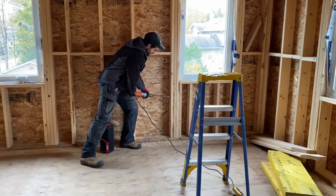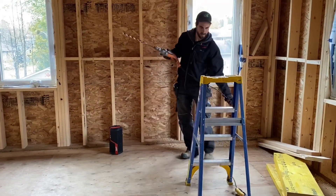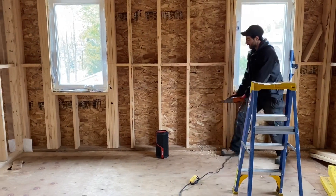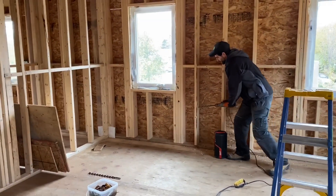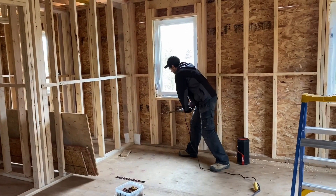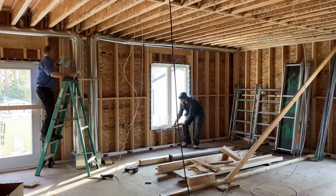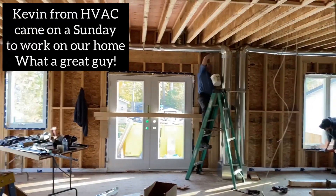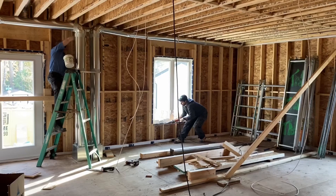That's my brother - my younger brother. We've got Kevin with HVAC working on the main floor.